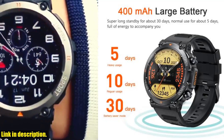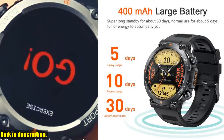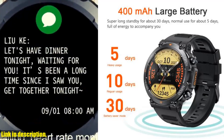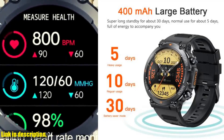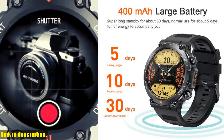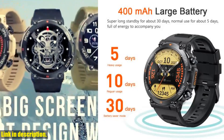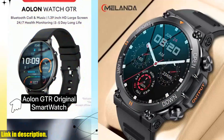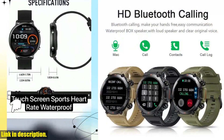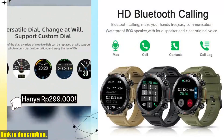The Melanda smartwatch also supports health monitoring for heart rate, blood pressure, blood oxygen levels, and sleep, sending all the data to the app for easy tracking. And with a 400mAh large capacity battery, you'll enjoy ultra-long endurance with up to 12 days of battery life. If you are ready to take your fitness and connectivity to the next level, be sure to check out the Melanda 1.39 inch HD Bluetooth call smartwatch. Click the link in the description to get your hands on this game-changing smartwatch today.